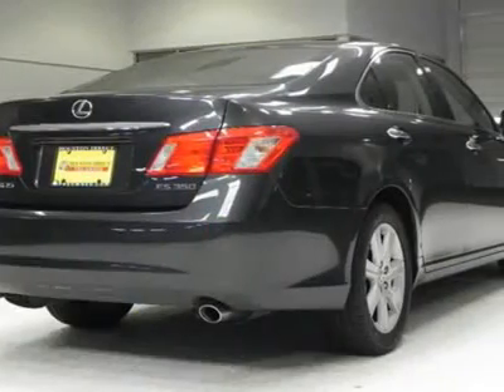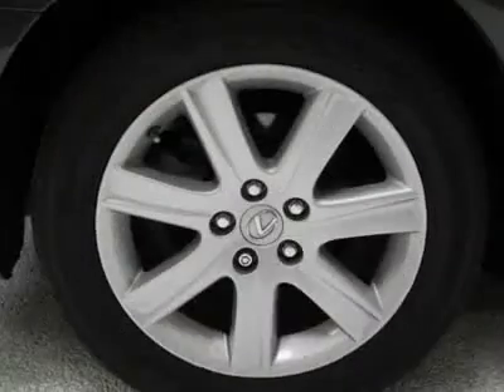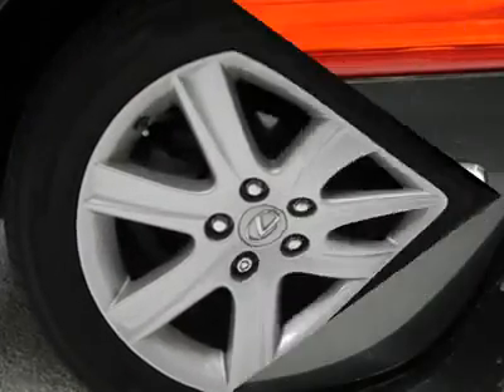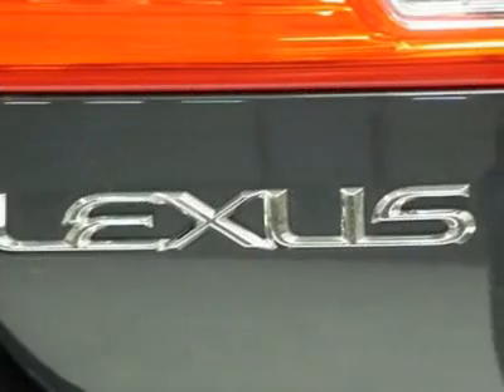Come in for a test drive and see this for yourself today. Buy with confidence — this is a one previous owner vehicle and has a clean Carfax. All of our vehicles are put through a rigorous inspection and are fully reconditioned. If you have any questions, feel free to contact us today.